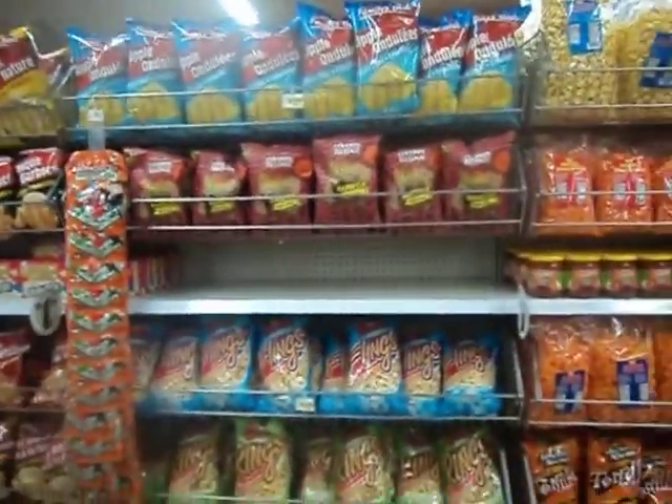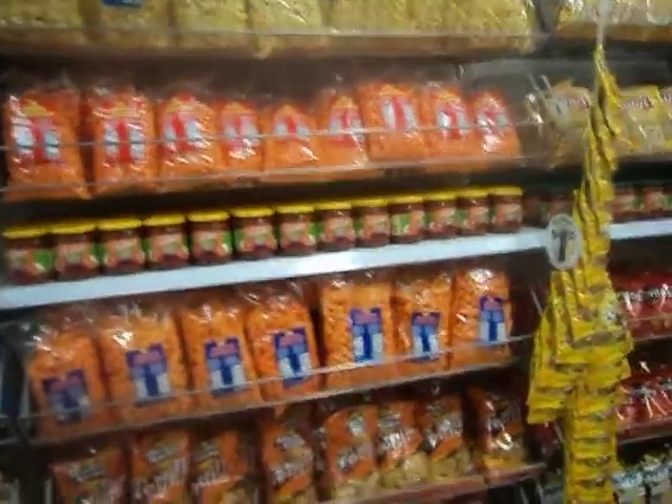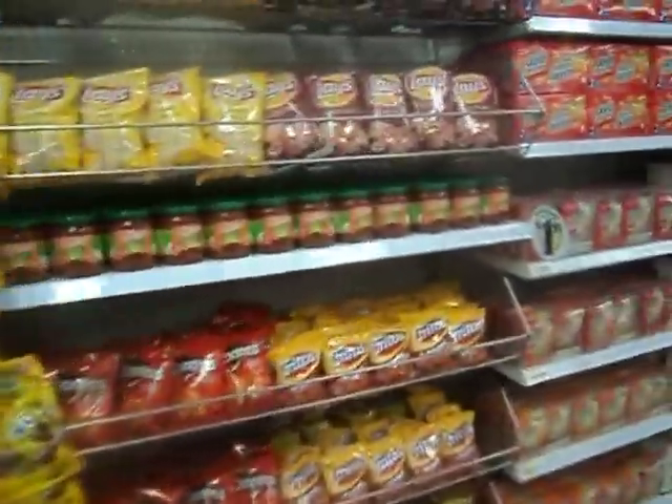Everything's nice and full, so it is nice — but it just opened. There's some food. They still don't have any freezer sections or anything like that. Some candy.